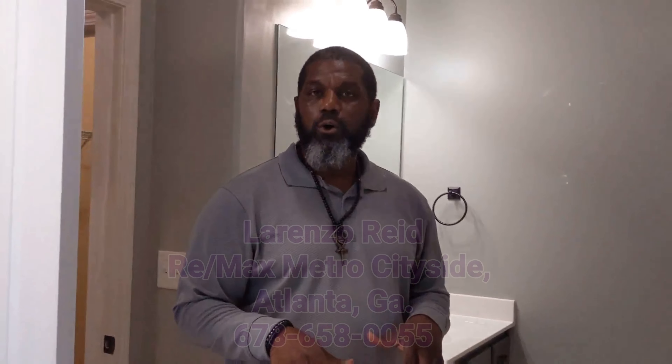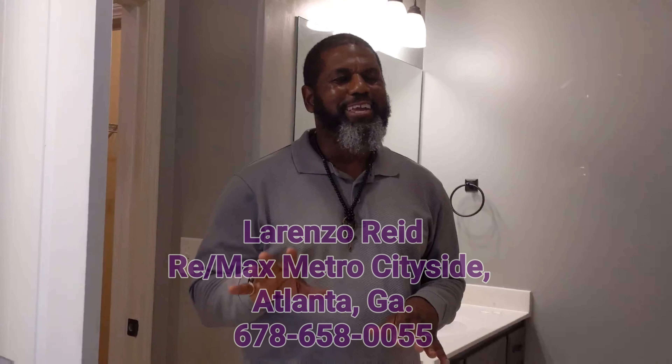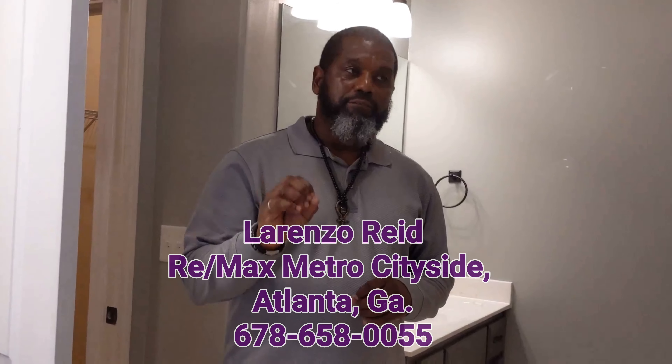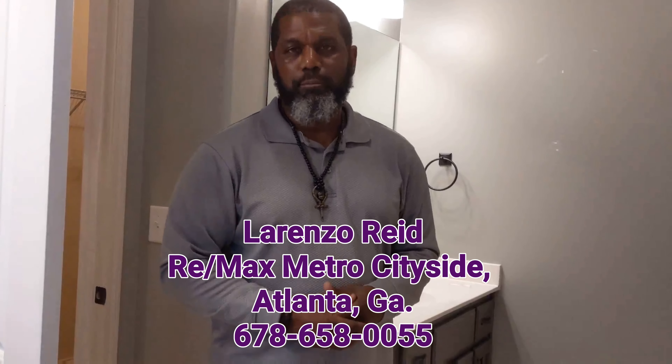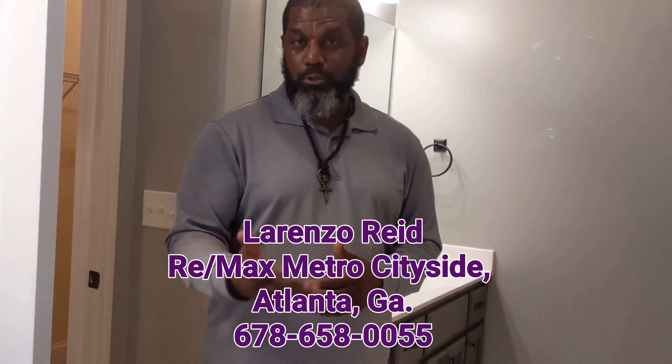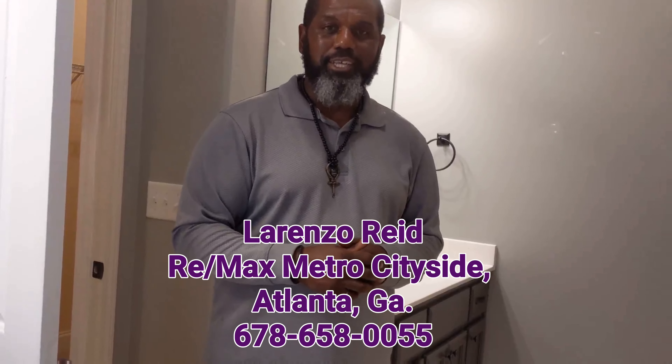This is a wonderful home. This home will not stay on the market that long — I guarantee it. So if this home struck you, if it makes you say that's where I want to be and build my family, then contact me, Lorenzo Reed with RE-MAX Metro Cityside, and let me help you make this your home sweet home.